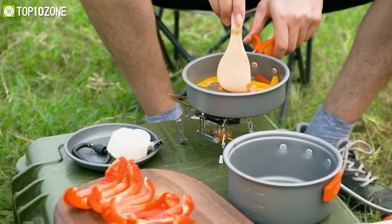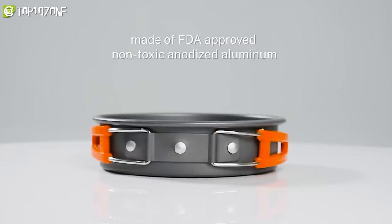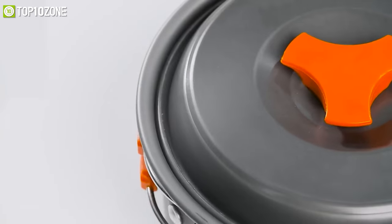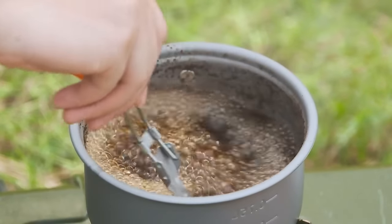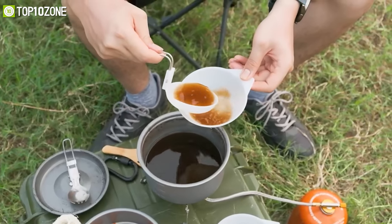Furthermore, they are made of anodized aluminum, so they conduct heat very well and can be used with a gas tank, stove, or firewood without any issue. The GONEX camping cookware set is also easy to clean, and their compact size makes them suitable to carry. Just pack it up in your backpack and start your adventure!